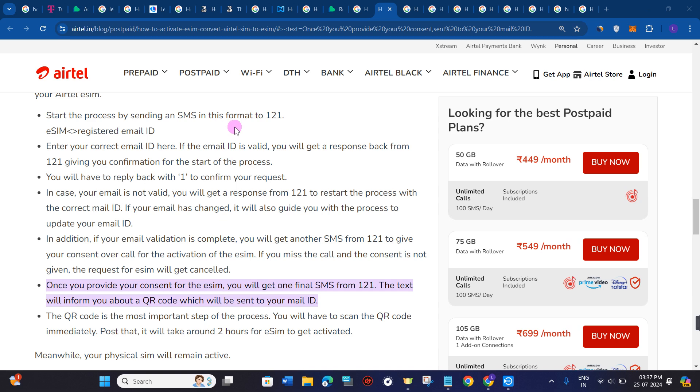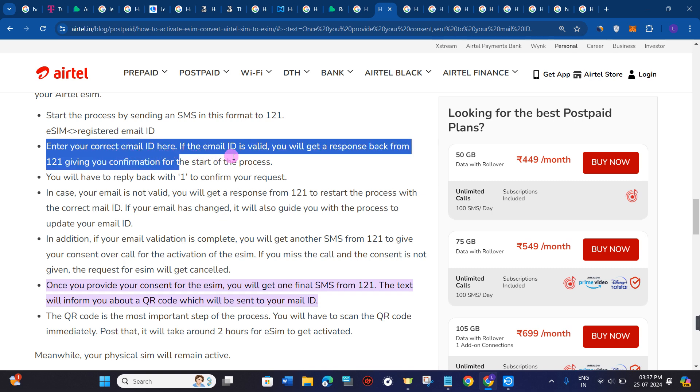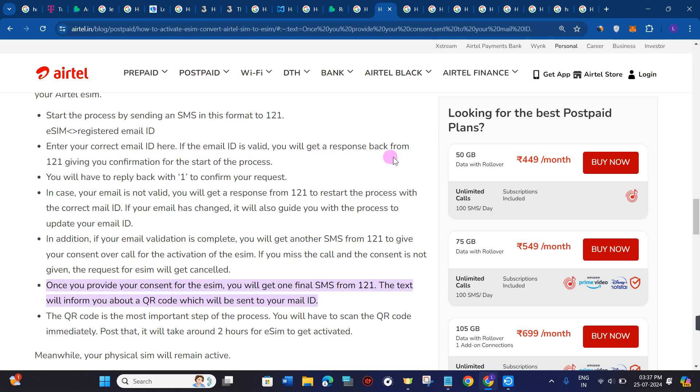Start the process by sending an SMS in this format to 121. Enter your correct email address here. If the email address is valid, you will get a response back from 121.